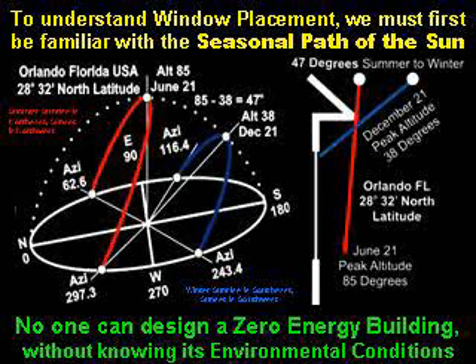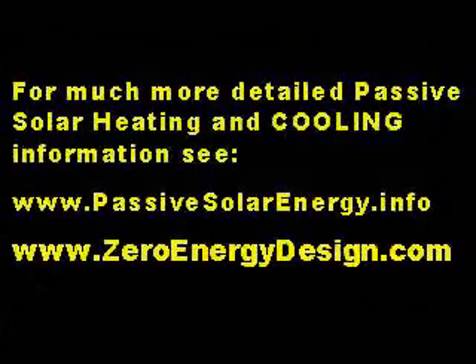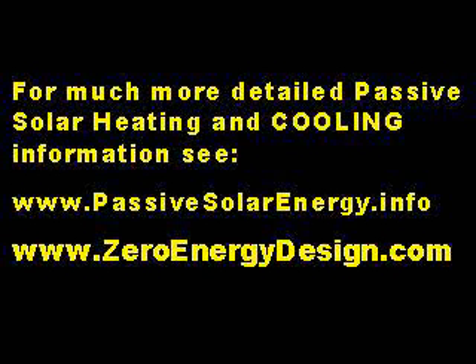To understand precise window placement, we must first be familiar with the seasonal path of the sun. No one can design a zero-energy building without knowing its environmental conditions. For much more detailed passive solar heating and cooling information, see PassiveSolarEnergy.info and ZeroEnergyDesign.com.